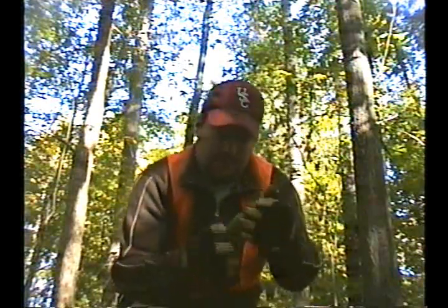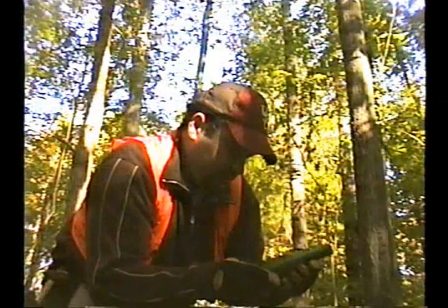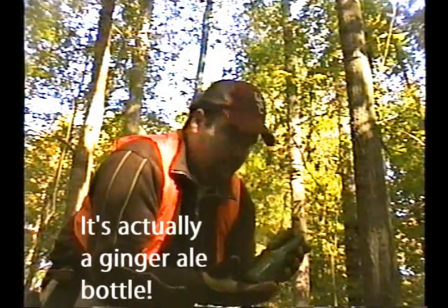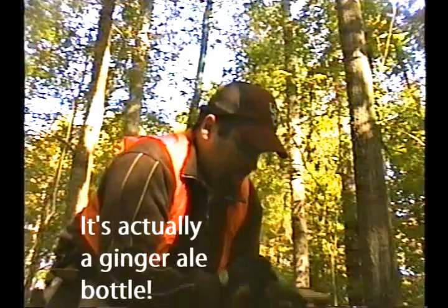I just want to show you guys a bottle I just found. It's a green bottle, as you can see. On it, it's got C&W and a square, and it's got 'Columbia product' and 'pale dry.' I'm assuming it's a beer bottle. Pretty old.